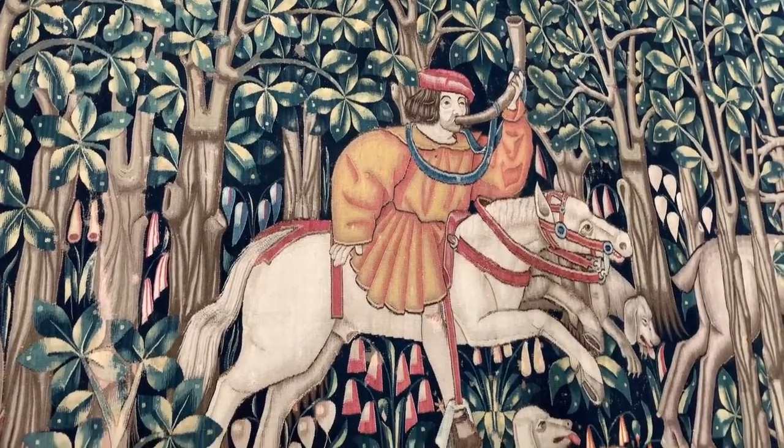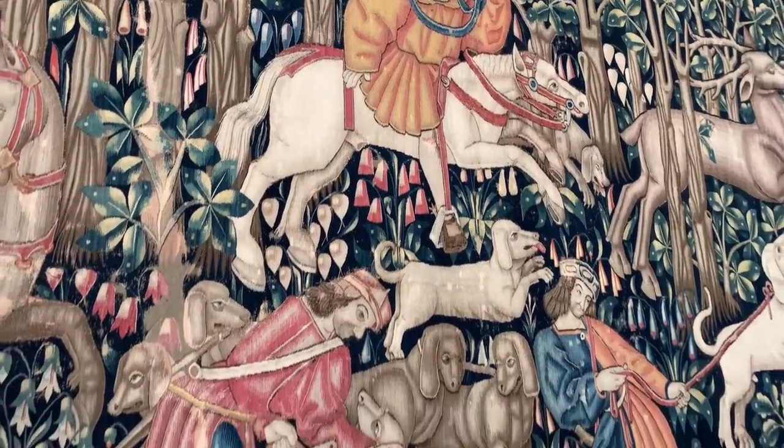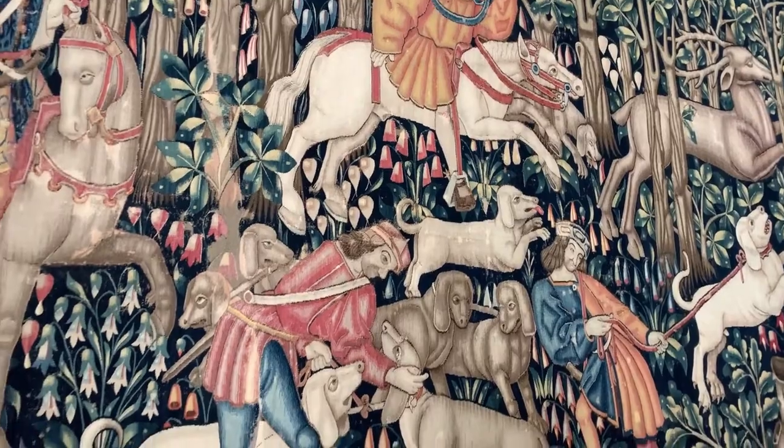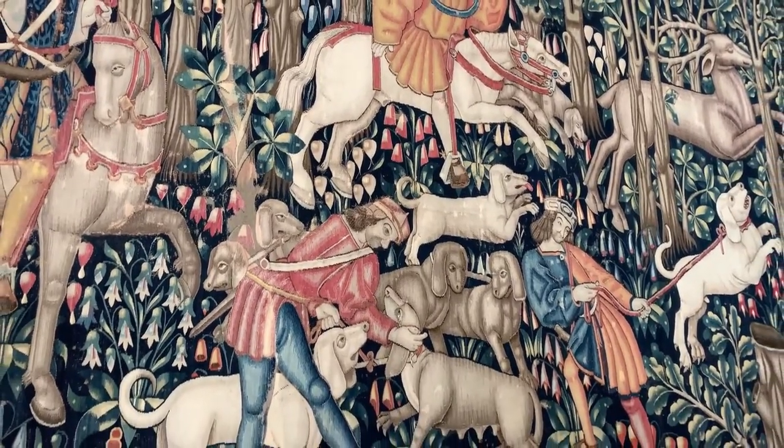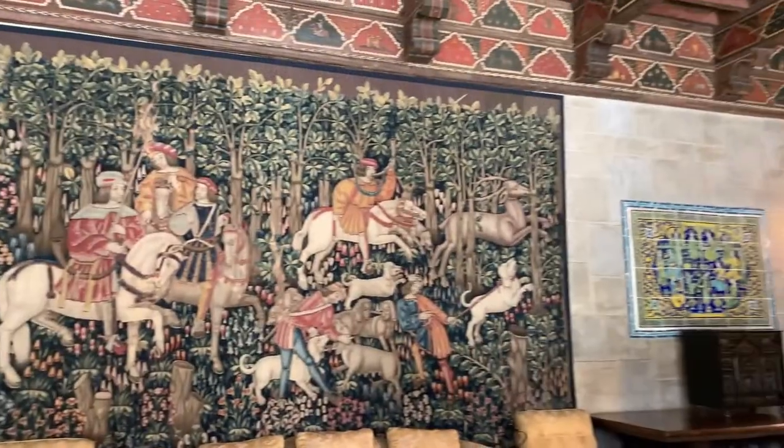Two men on foot tend and restrain the anxious pack of hunting dogs in the foreground. As may be expected in a tapestry of this period, circa 1500, restorations are considerable and numerous small repairs have been carried out over the body of the panel.